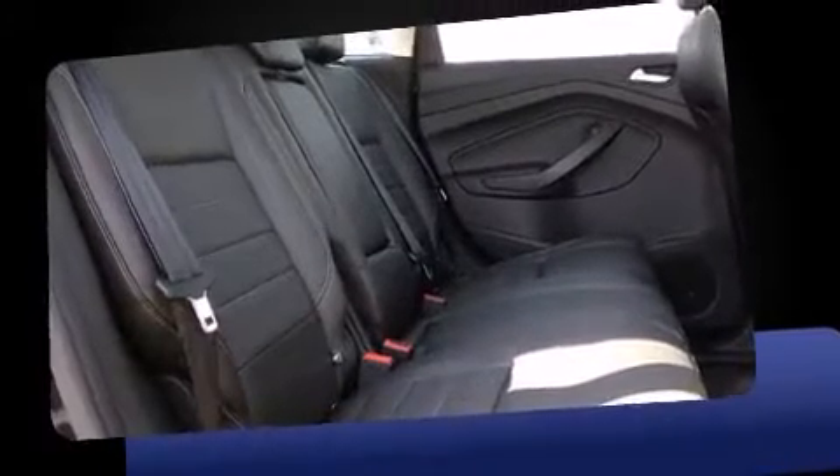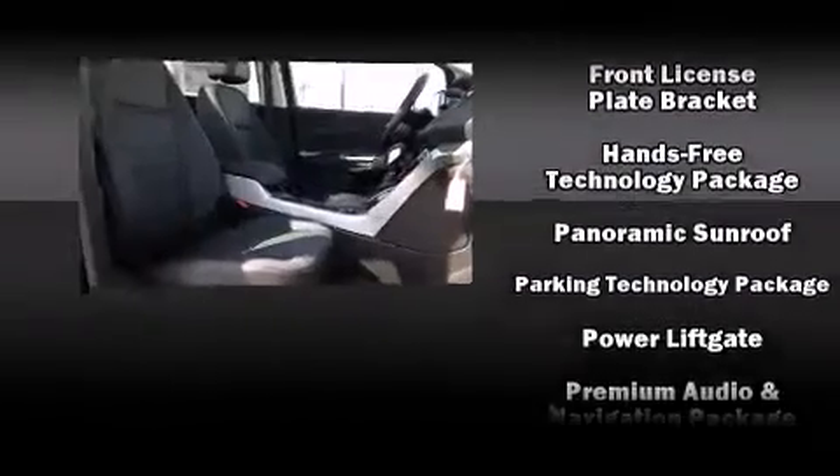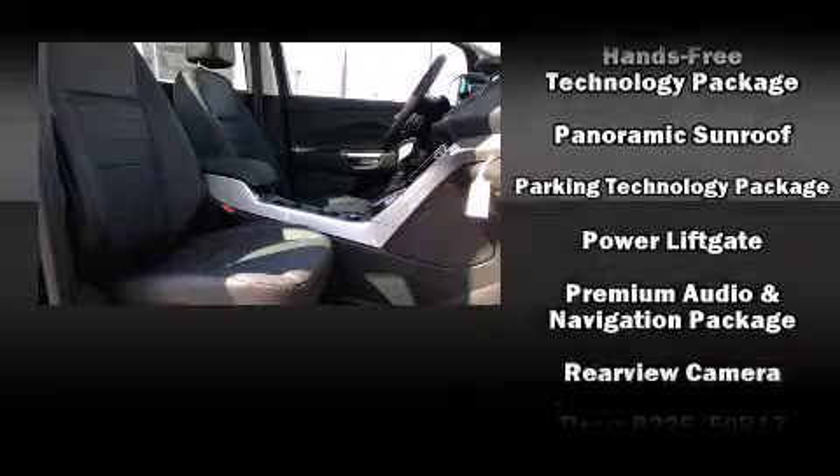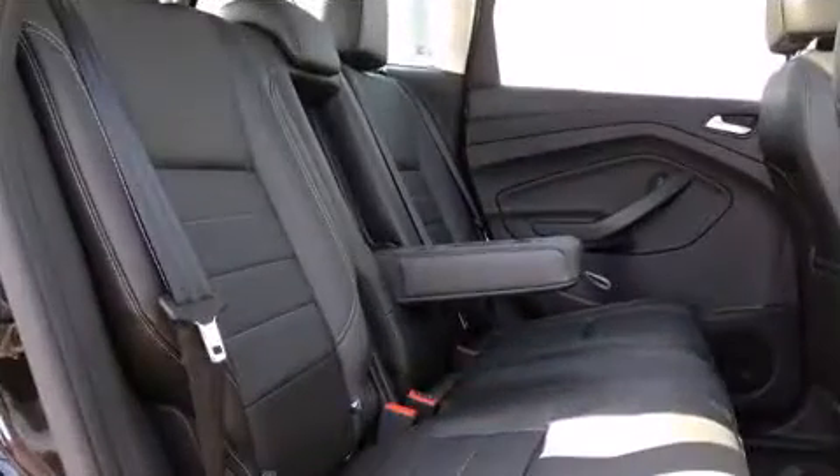Front fog lights, power door mirrors, heated door mirrors, and a split folding rear seat. In the event of a rollover collision, side curtain airbags provide additional protection for outboard seated passengers. We'd love to show you this vehicle in person.